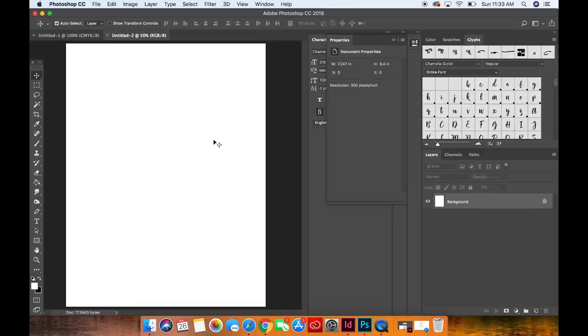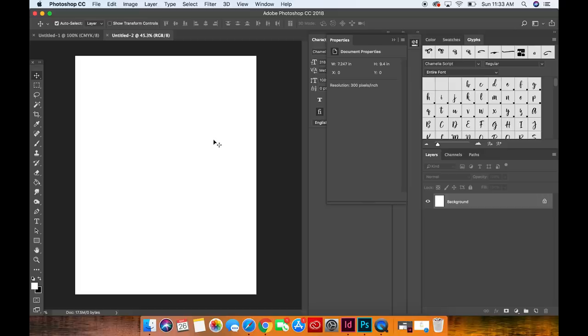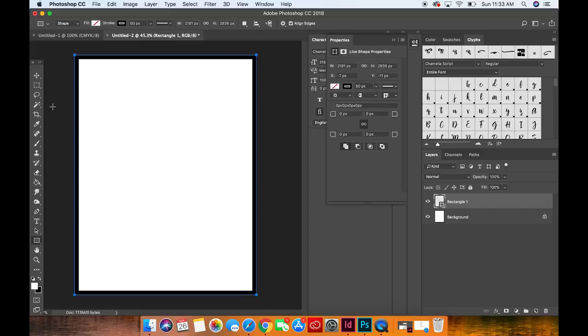This is our canvas. The first thing I like to do is put a frame around the outside. Go down to the rectangle shape tool — fill set with a line through it so there's no fill, stroke set to black, size at 50 pixels. Stretch it down and make sure there's no white area around the edges — it should go to the edges of the canvas on all sides. There's our frame. This is going to be our template going forward.